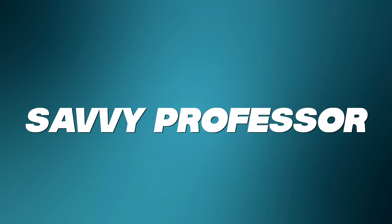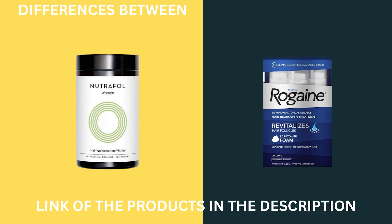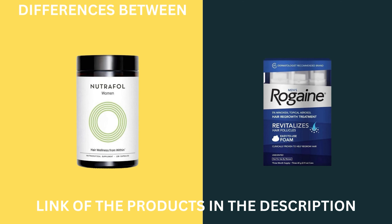Hey guys, it's Sam from The Savvy Professor. In today's video, I will discuss the differences between Nutrafol and Rogaine. Watch till the end to know the verdict on which is better. But first, let's start with the differences.